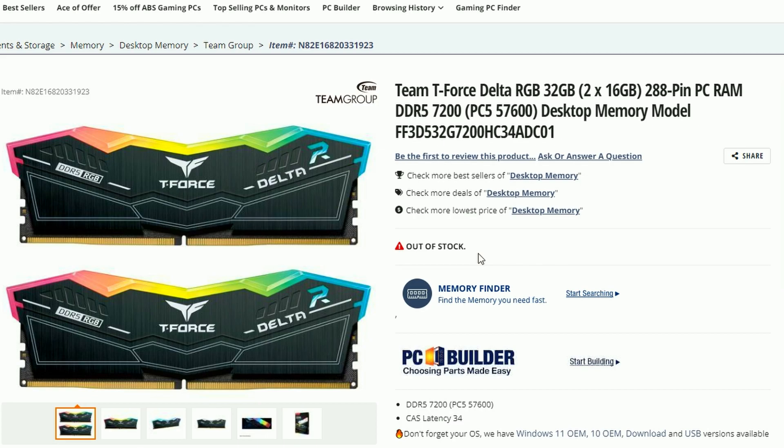Team Force has brought their newest Delta RGB 32GB, which is 2x16GB of DDR5 7200 memory. That's pretty much their top-tier memory coming from Team Force, or T-Force, whatever you want to call it.